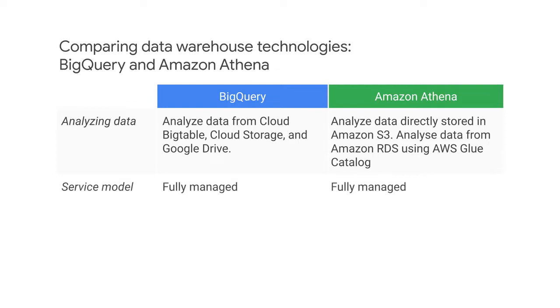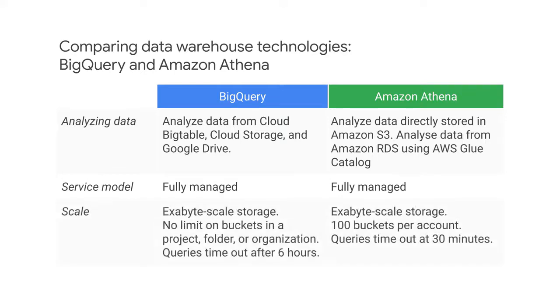Both Athena and BigQuery on cloud storage are fully managed, including automatic scaling, so the service models are similar. In terms of data scale, both Amazon S3 and cloud storage offer exabyte-scale storage.